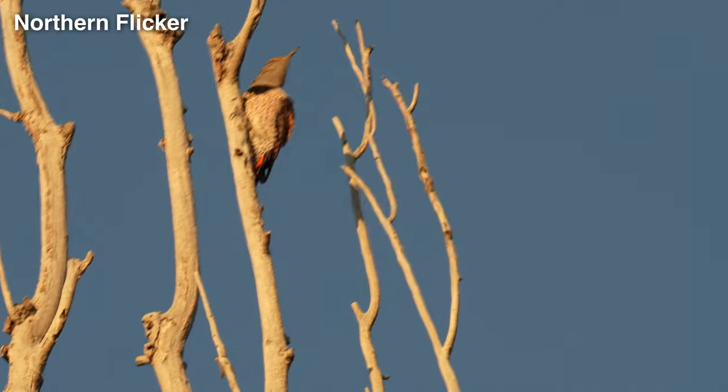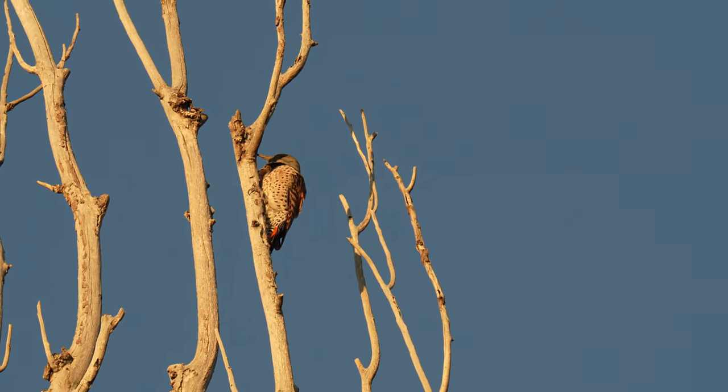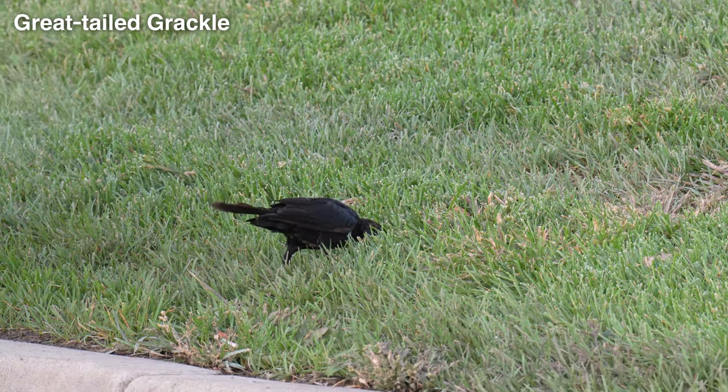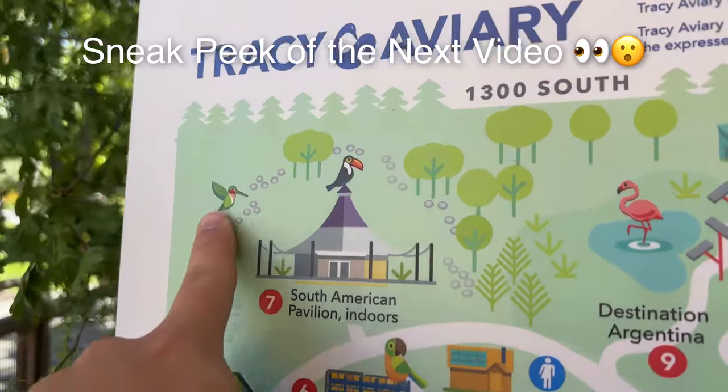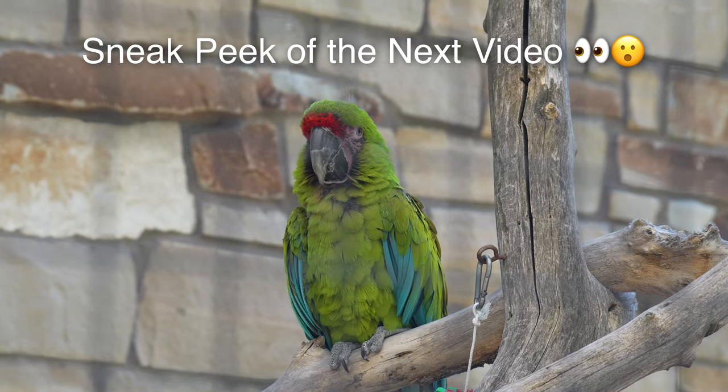As the sun set on this three-day birding adventure, I picked up a northern flicker up in a tree, and there were a few grackles on the ground. That's going to about do it for this adventure and the video overall. I hope you enjoyed coming on this three-day back-to-back birding adventure. Thank you as always for watching, and make sure to subscribe because I have a really awesome next video coming up you won't want to miss.